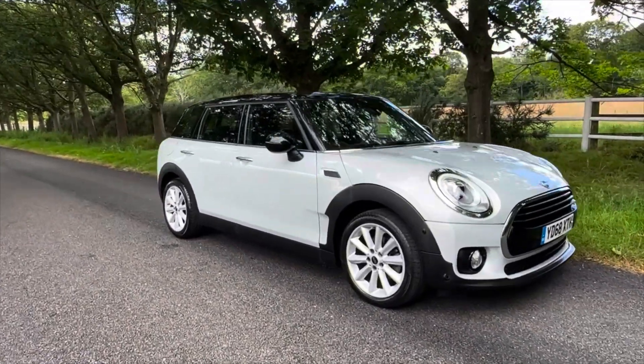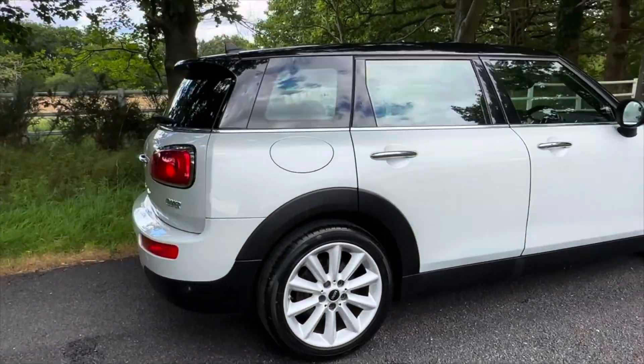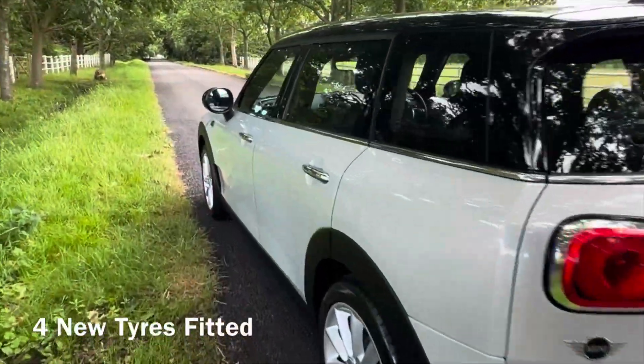Hi, I'm David Drew. Today I'm selling this absolutely stunning Mini Clubman automatic. I've driven this car and it drives beautifully. We've got another similar car in stock, so follow the link at the end of this video to see that car in the next clip.